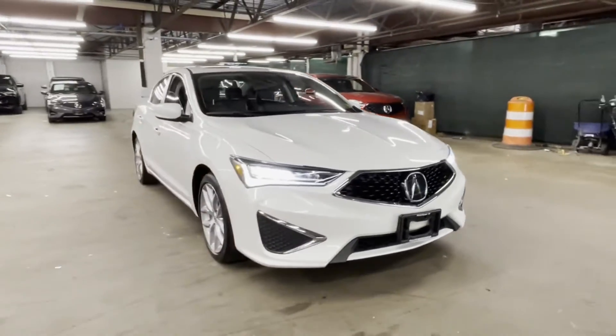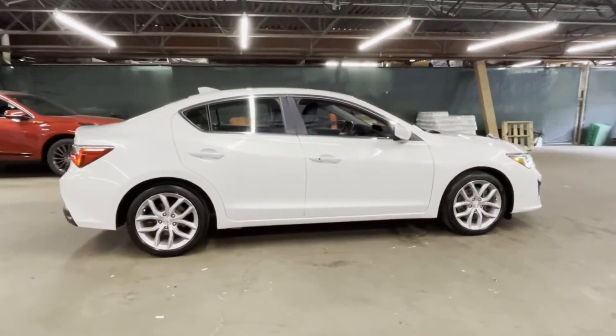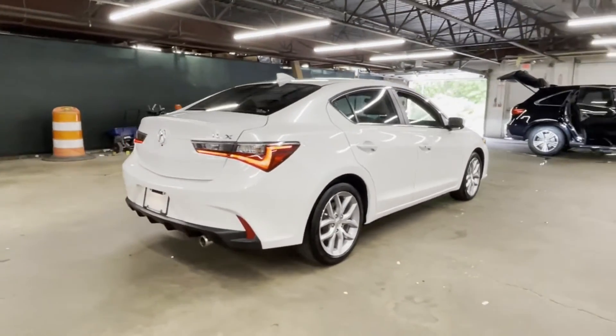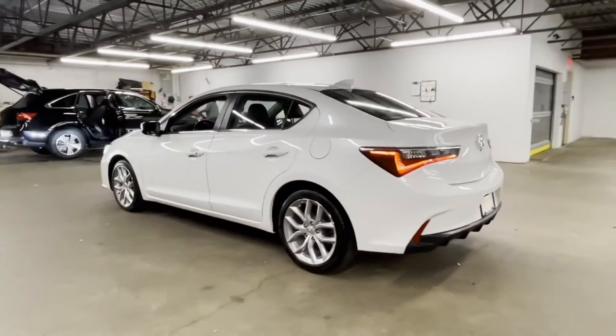2019 Acura ILX with less than 25,000 miles on the odometer. This sedan combines safety and comfort with style and performance. Never get bored with the numerous premium built-in features such as power driver seat, brake assist, keyless entry, and steering wheel audio controls.